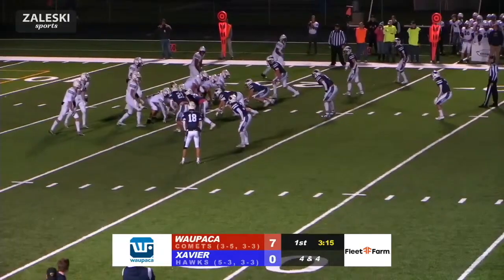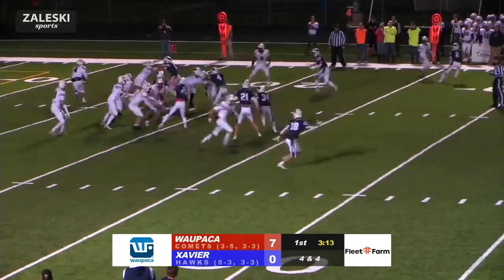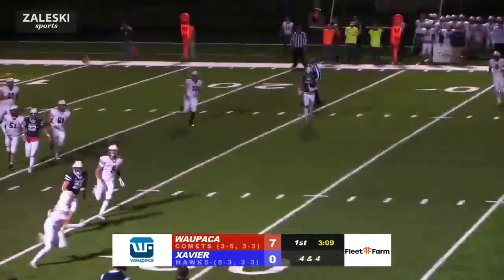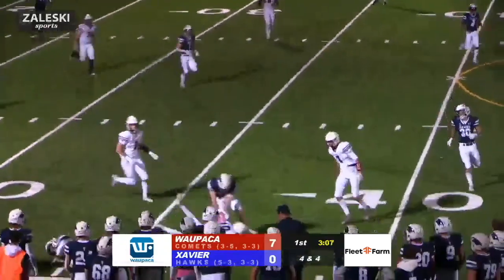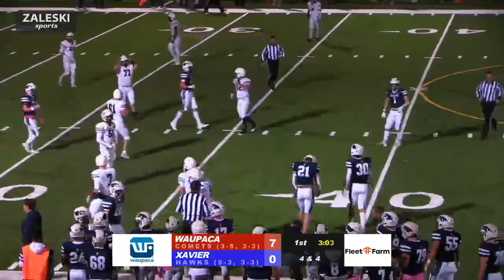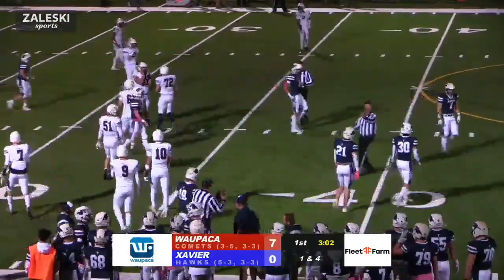Welcome to the Zaleski Sports Highlight House sponsored by Fleet Farm. Keep your yard in order with lawn care tools from Fleet Farm. Check out the wide selection of string trimmers, mowers, pole saws and more, all from the top brands. Bring back green grass and keep your yard in top shape with help from Fleet Farm.